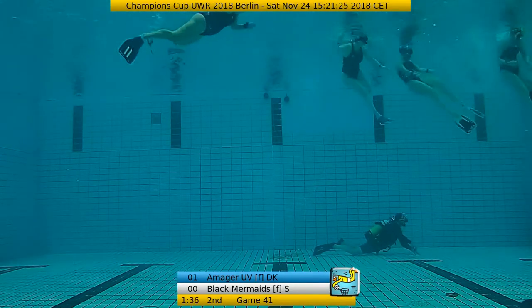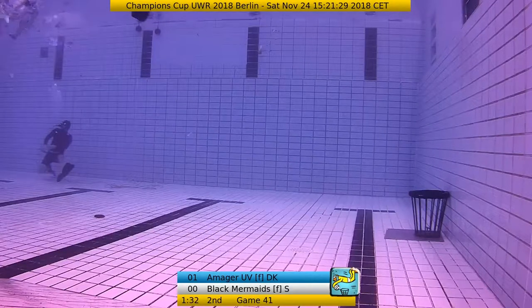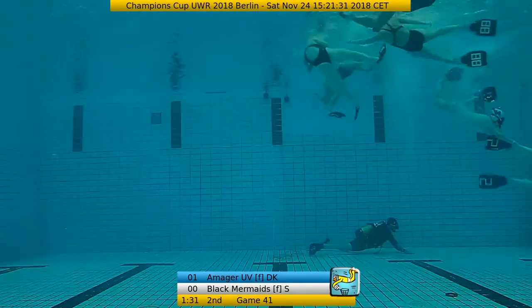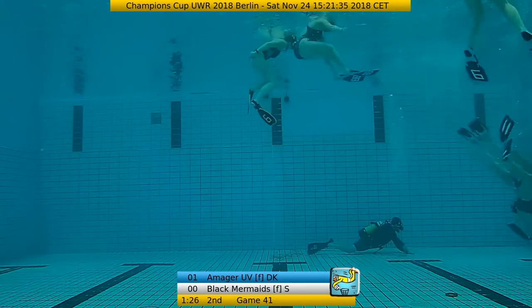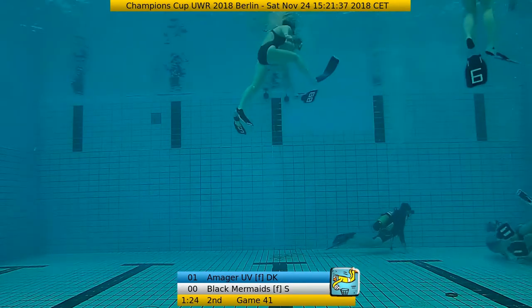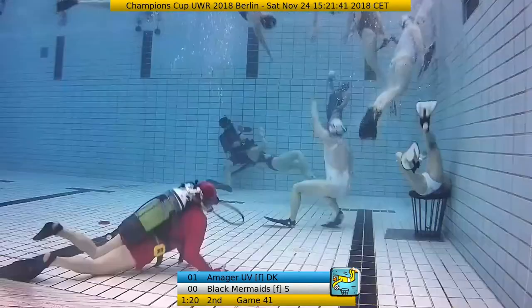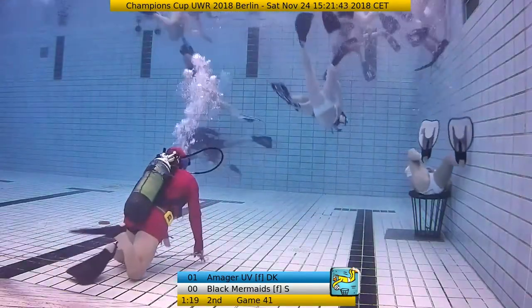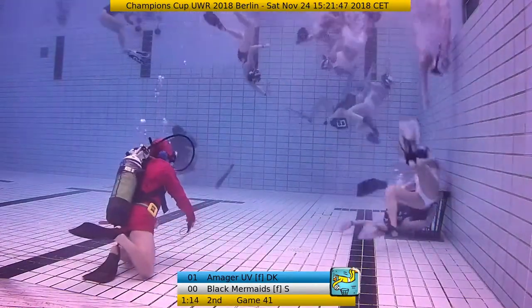Unfortunately, one of our cameras appears to not be working — it's the most exciting camera, the one around the Black Mermaids' goal. I'm asking tech if they could reboot it. It's a frozen camera — an ice camera. But it's back again. Maybe if we'd insulted it earlier, it would have come back sooner.